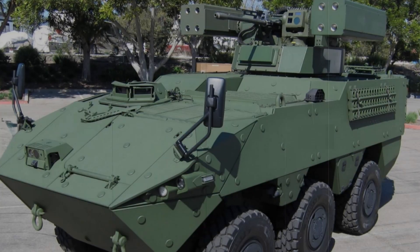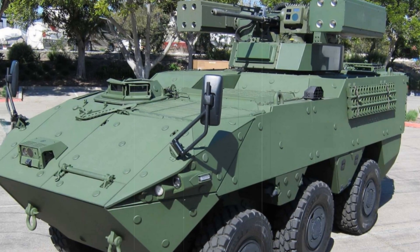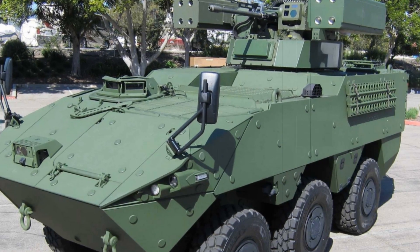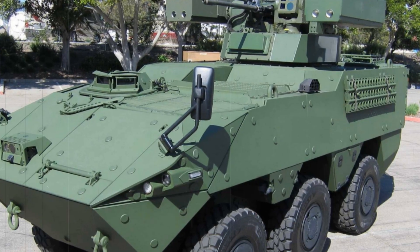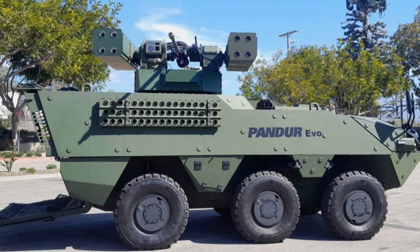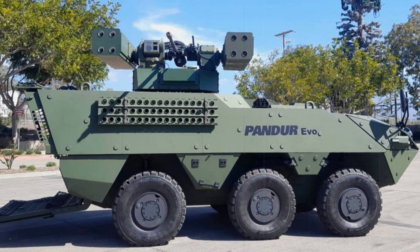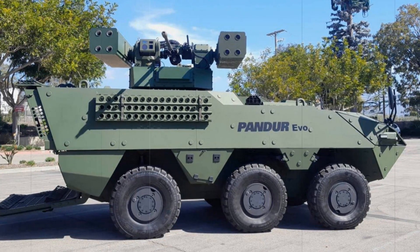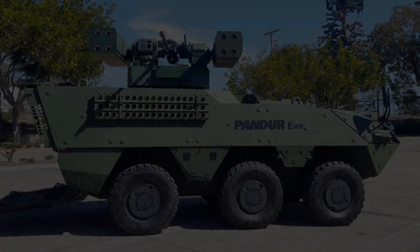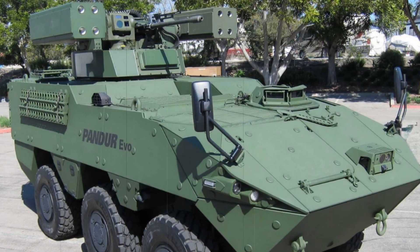The vehicle comes with a 30mm MK.44 Bushmaster II cannon, complemented by a 7.62mm coaxial machine gun and Spike/LR2 anti-tank guided missiles. Its UT-30MK II unmanned turret, developed by Elbit Systems, provides precision and flexibility in target engagement, ensuring that the crew can respond effectively to a variety of threats.